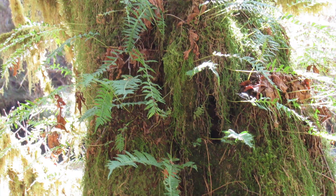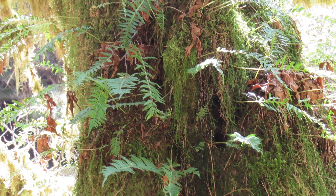Unfortunately, some yahoos chose to carve on it. Don't be a yahoo — respect nature. Look, licorice fern! Remember those from Islandwood? Yum.